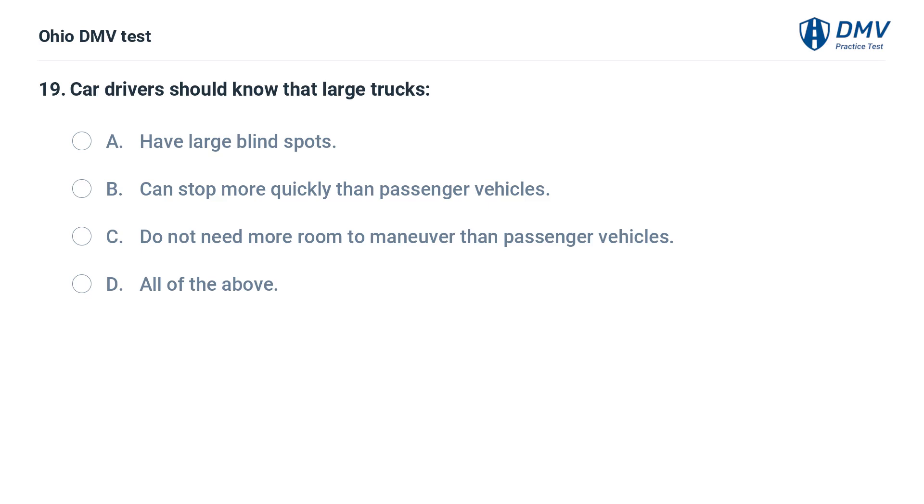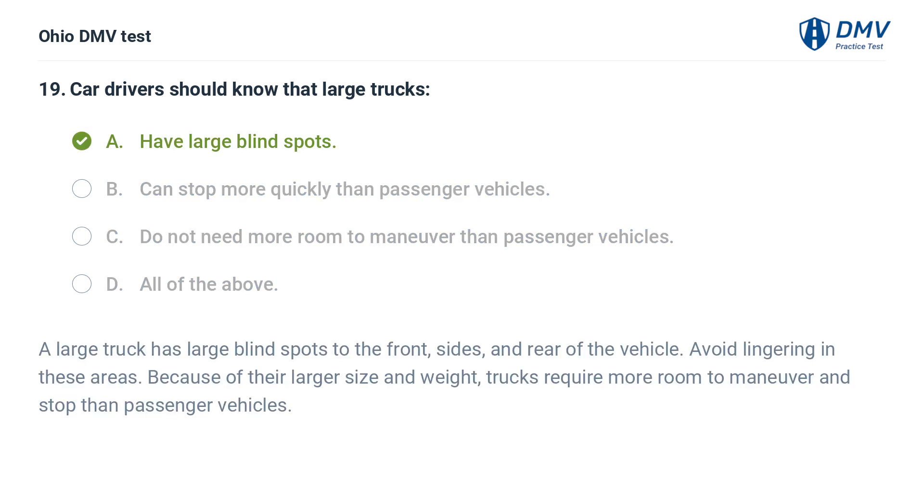Car drivers should know that large trucks: A. Have large blind spots. B. Can stop more quickly than passenger vehicles. C. Do not need more room to maneuver than passenger vehicles. D. All of the above. The answer is A: Have large blind spots. A large truck has large blind spots to the front, sides, and rear of the vehicle. Avoid lingering in these areas. Because of their larger size and weight, trucks require more room to maneuver and stop than passenger vehicles.